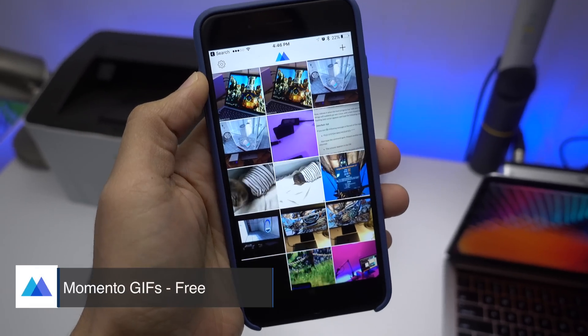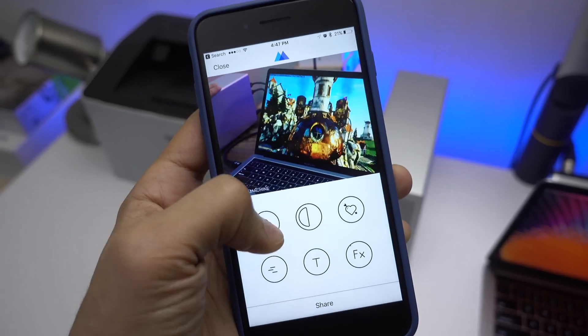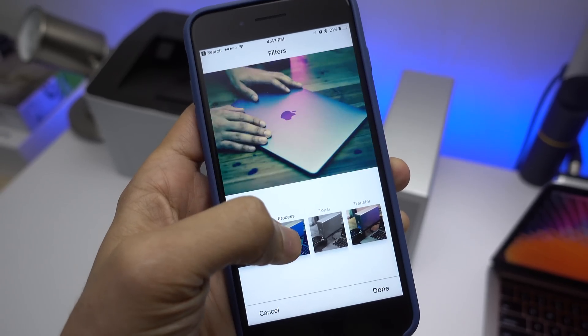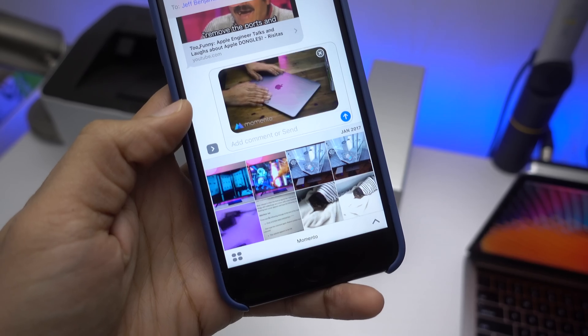Momento is an app that allows you to quickly create GIF animations from the media in your photo library. It can combine photos intelligently or use videos to create GIFs. But it's not just about making an animation — users can also add creative twists by taking advantage of filters, stickers, and adjusting speed. There's even an iMessage app for quick sharing.